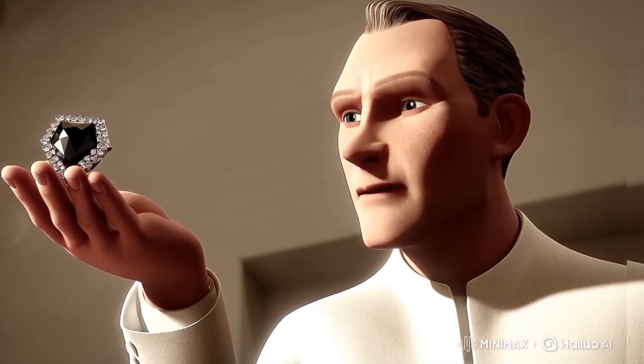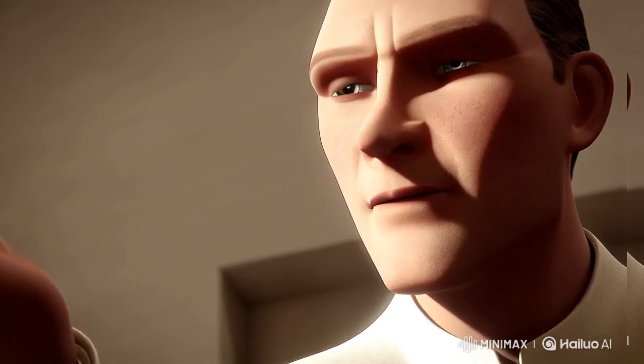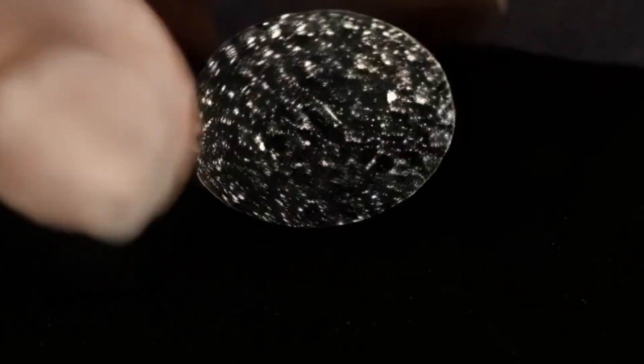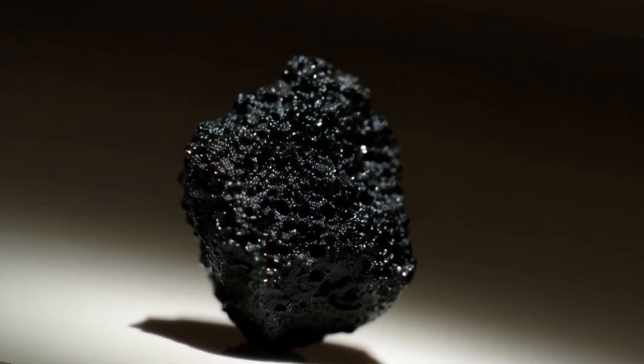How to take care of black diamonds. Although black diamonds are extremely hard, they can be brittle due to their internal structure. To maintain their beauty: avoid hard impacts, as they may crack if hit too hard; clean gently using warm water, mild soap, and a soft cloth; and store safely by keeping them in a padded jewelry box to prevent scratches.